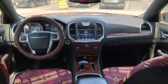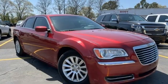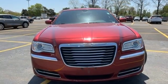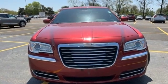V6 engine, aluminum wheels, rear wheel drive, and automatic transmission. Get into a Chrysler and let's do great things together. Experience it for yourself today.